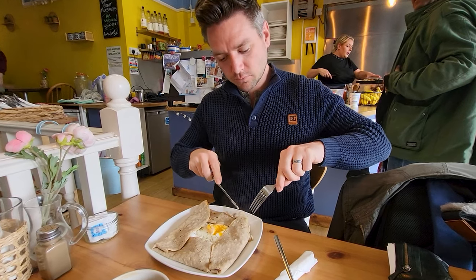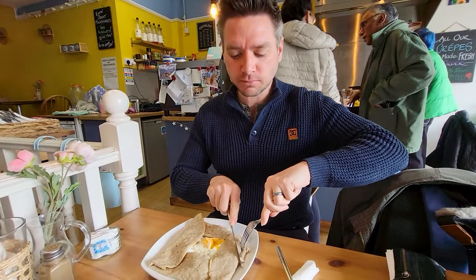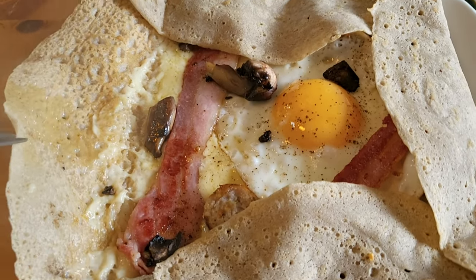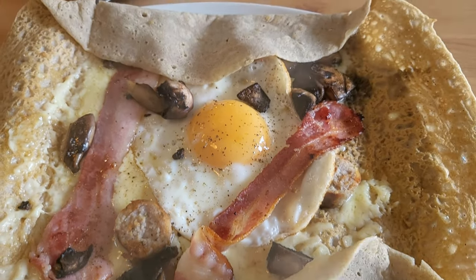We've come into a creperie called The Flipside on Skipton High Street because they do gluten-free crepes. Phil's very excited to have a breakfast crepe — bacon, egg, and vegan cheese. They didn't have gluten-free sausage though. I'm getting the same but the non-gluten-free version — bacon, mushrooms, and cheese. Oh, very hot!